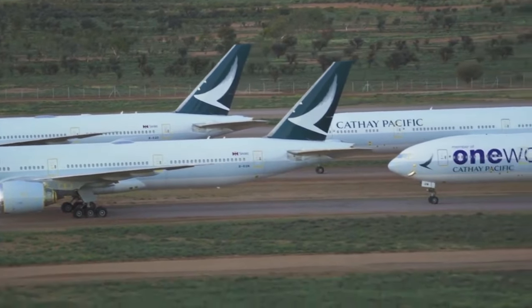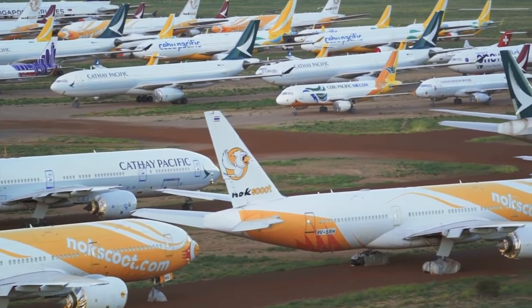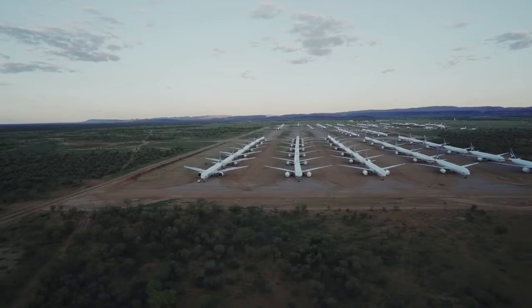As a result of the COVID-19 pandemic, various overseas airlines including Singapore Airlines, Scoot, Cebu Pacific, and Cathay Pacific were storing their aircraft at the facility.